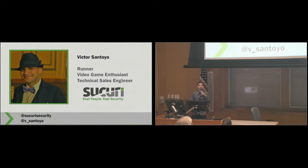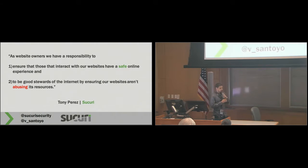How can you know if your site's been hacked? And what does that mean for your business? I want to start off with a quote from the CEO of our company, which I really like: as website owners, we have a responsibility to ensure that everyone who interacts with our websites has a safe online experience, and that all website owners should be good stewards of the internet by ensuring that we're not abusing the resources available to us. So let's break that down a little bit.